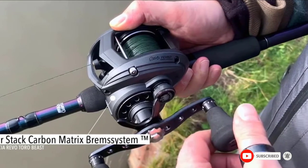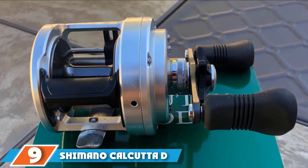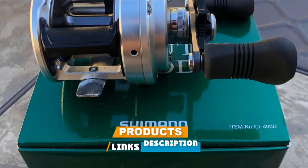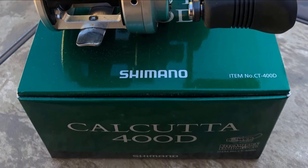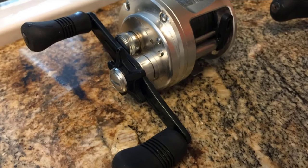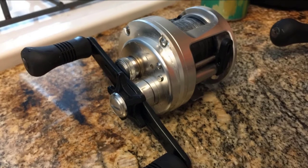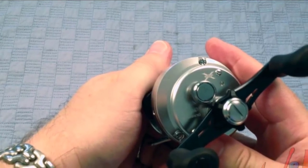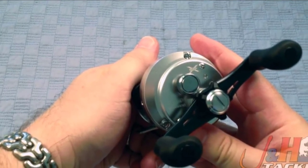Next at number nine, we have the Shimano Calcutta D Series Musky Reel — for us this is the best round musky reel. The Shimano Calcutta D is a significant departure from the previous generation of musky fishing reels, both in terms of features and refinement. The S-Concept design gives this reel ergonomics that are far from ordinary. With the new sloped design, the non-handle side is about 15 percent smaller in diameter. It also has a brand new drag system that replaces the traditional star drag with a low-profile knob positioned outside of the crank handle.